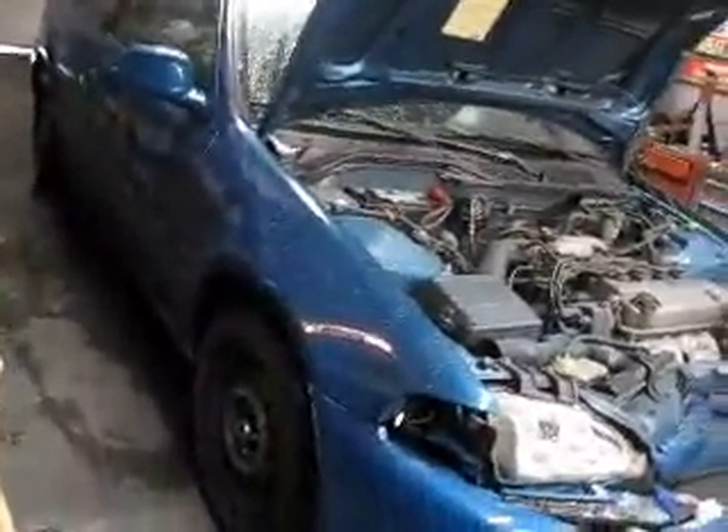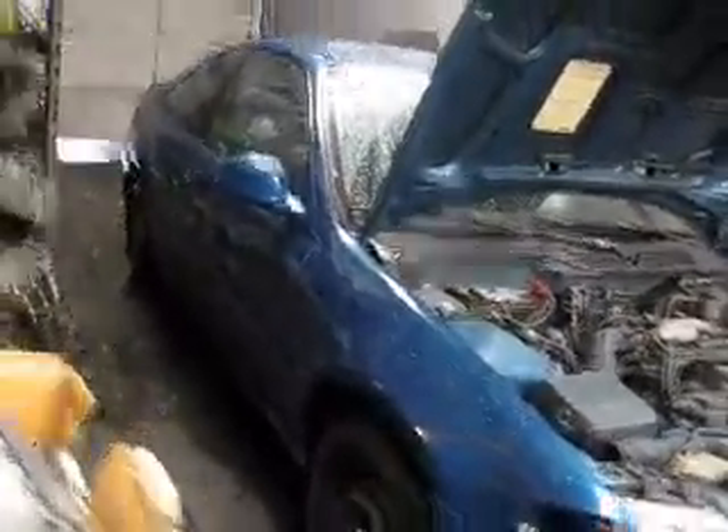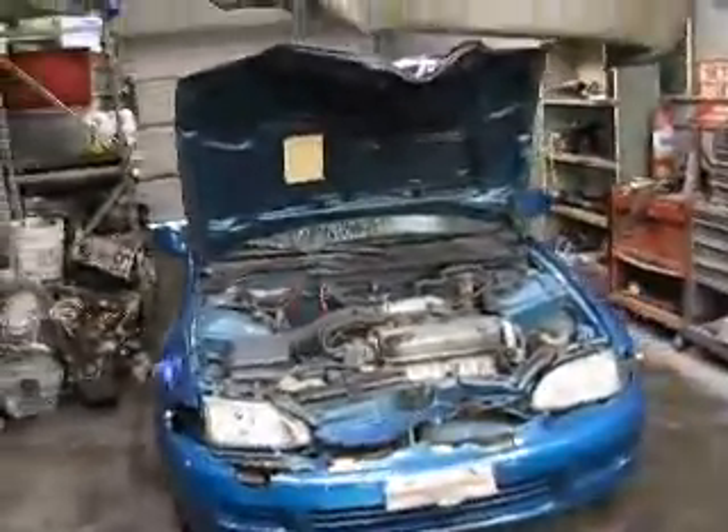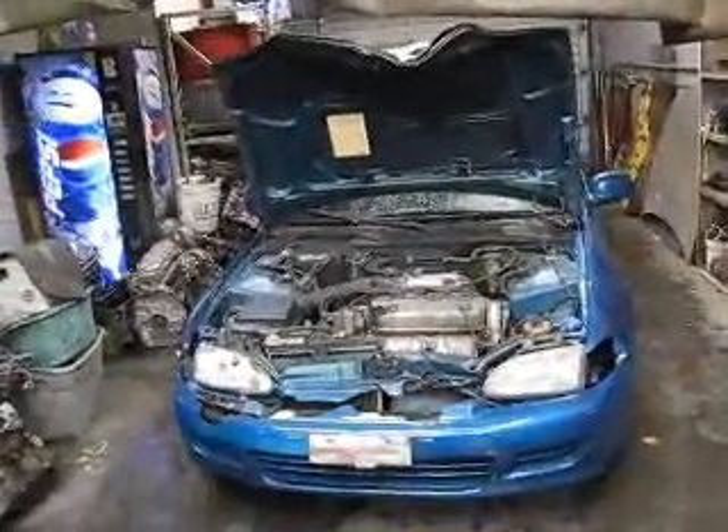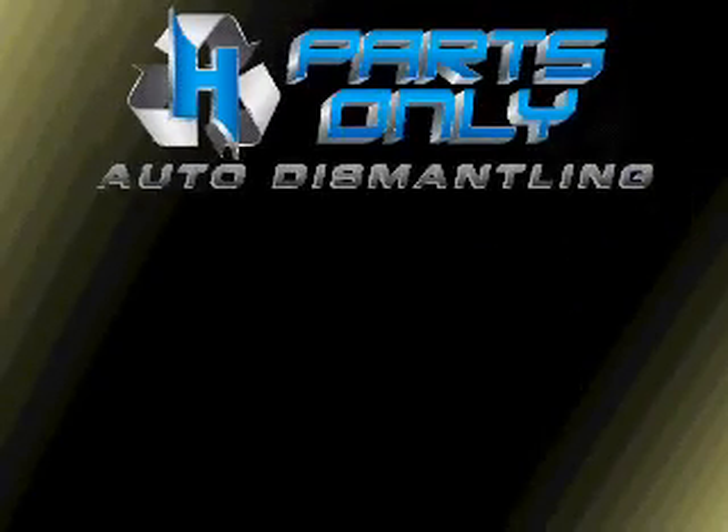Right side doors, fenders, quarters — nice and clean condition. The only thing it suffers from is front-end damage. 95 Civic, 160,000 miles and front-end damage. We'll be right back.